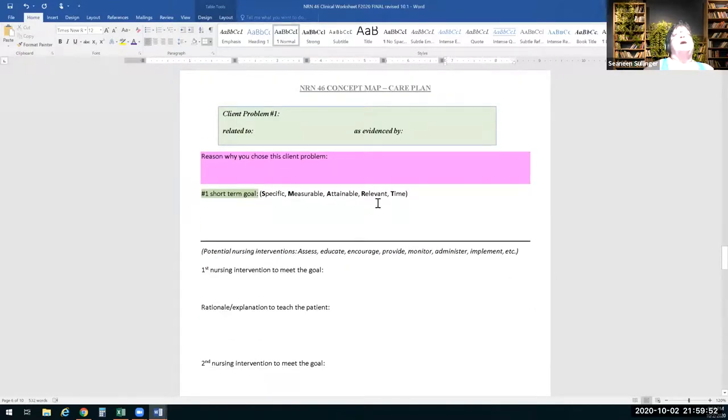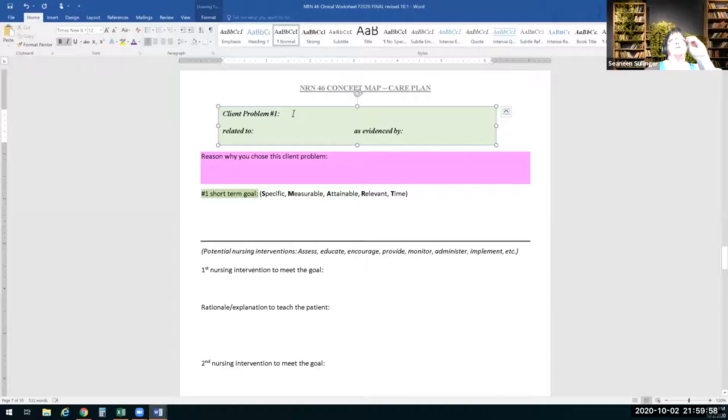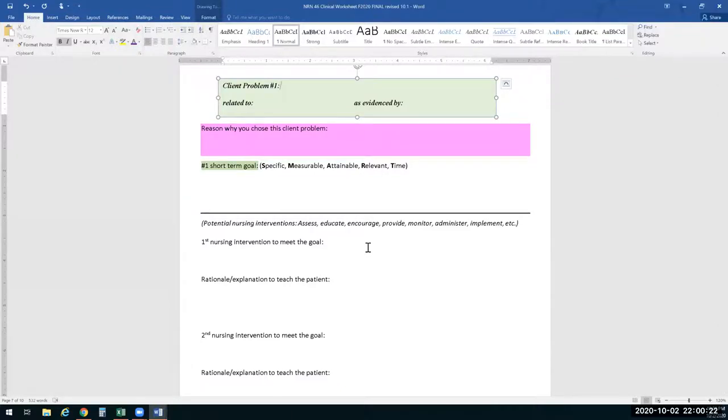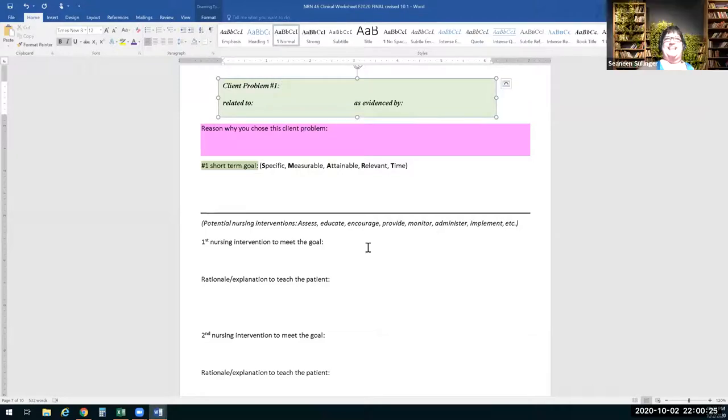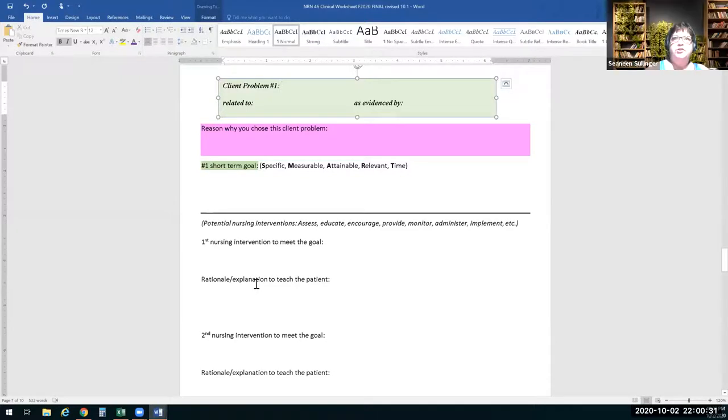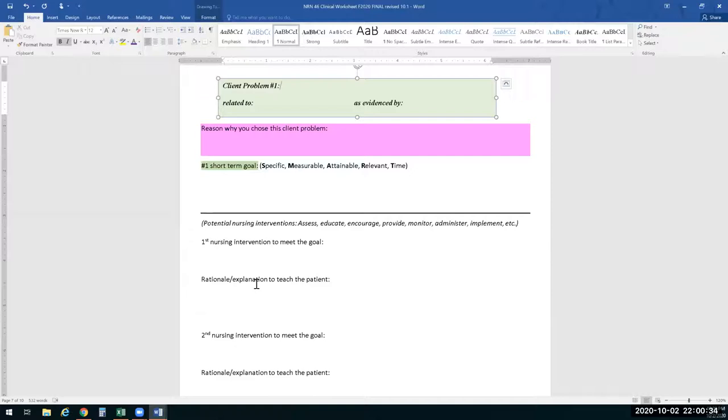Goals are missing one of the five SMART elements. We reworded to give suggestions for potential nursing interventions: assess, educate, encourage, provide, monitor, administer, implement. We also changed the teaching section to 'what's the rationale — what explanation will you give the patient for why you're doing this intervention.'